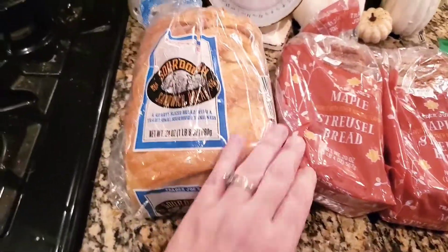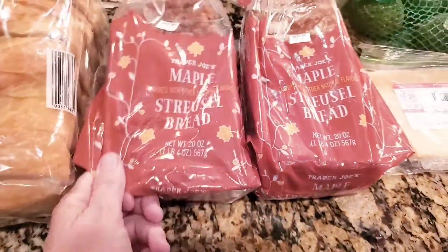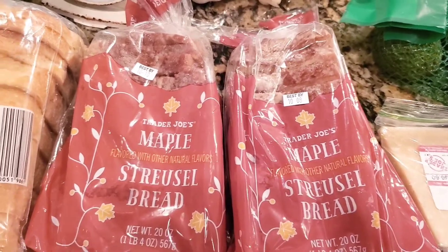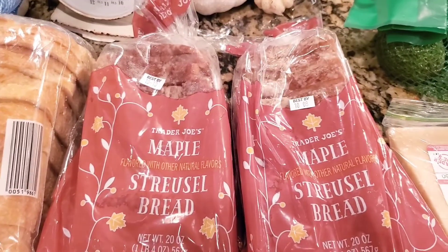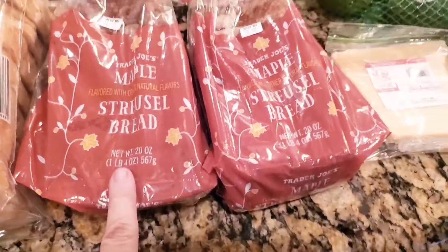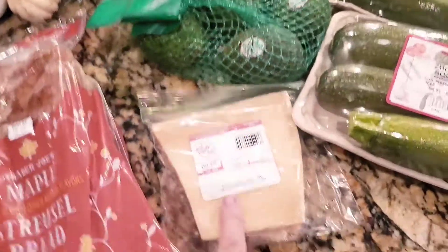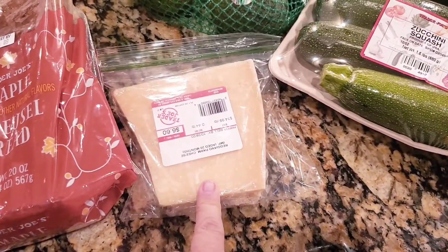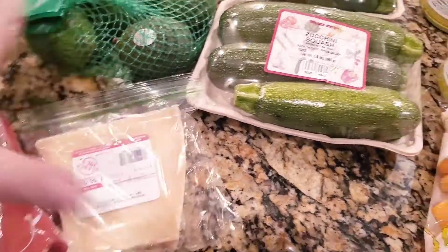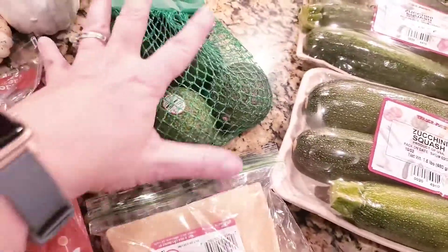Over by the stove we have our sourdough sandwich bread, which we love for breakfast sandwiches. The maple streusel bread is so good — lately the kids and I have been doing charcuterie boards for breakfast with brie cheese, salami, and a little slice of this bread, especially with that maple butter. My daughter already grabbed a slice; she also loves cutting off little pieces of the hard parmesan cheese to eat as a snack.